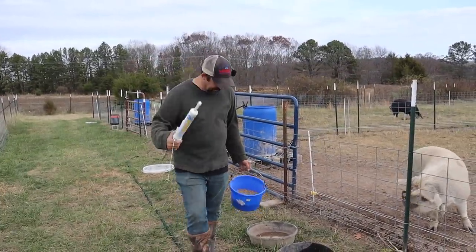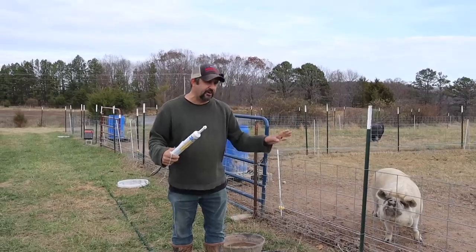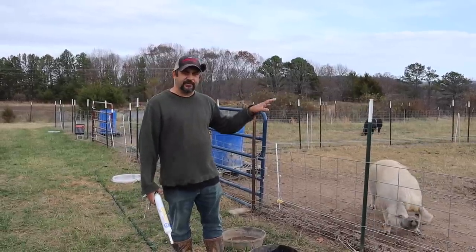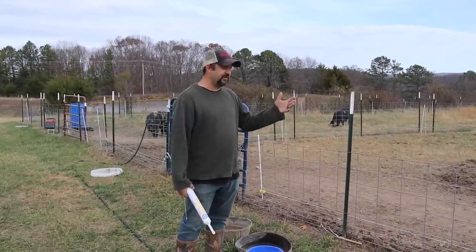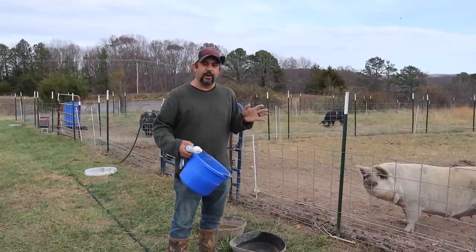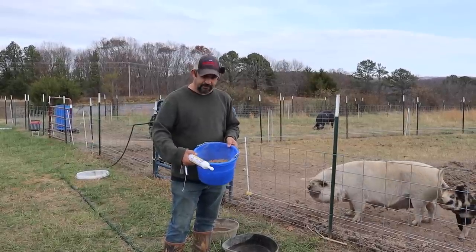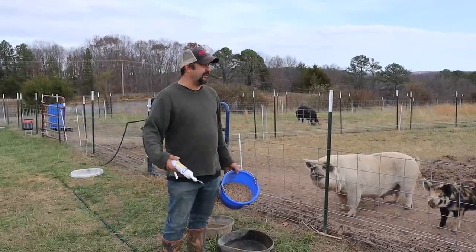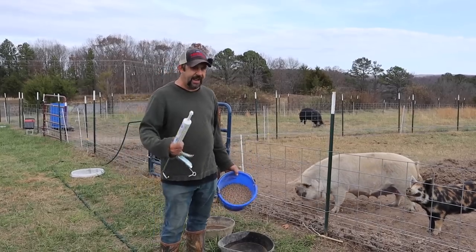I've got their mineral supplement here and their feed. Before I go into the mineral supplement, I want to talk about a subject that not a lot of people discuss — especially with IPPs. They're called Idaho Pasture Pigs, and I think there's a misconception that because of that they can be raised 100% just on grass. There's no pig that can be raised just on grass — pigs need a variety of feed. They still need a feed just like any other pig. They can get away with less especially during times of year when the grass is growing well, but you still need to feed them a regular pig feed — what's called a pig and sow ration.